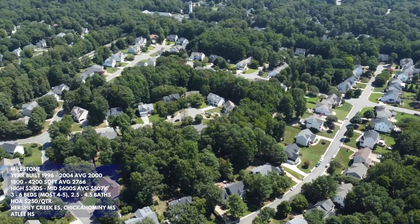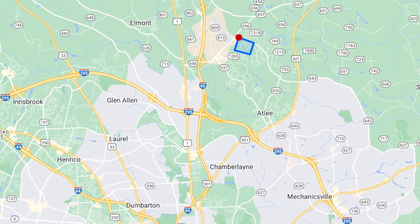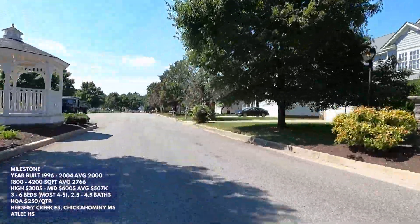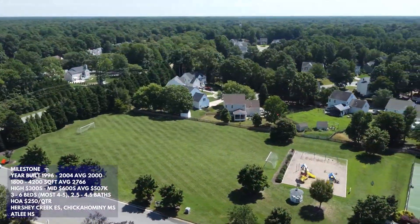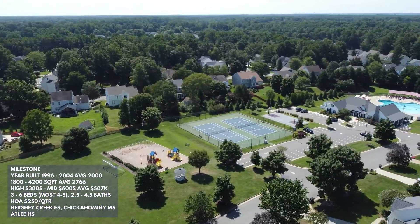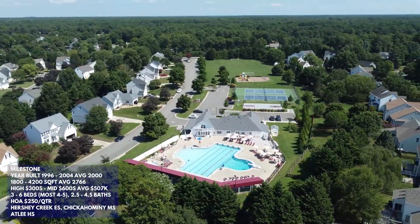First up is the Milestone neighborhood. Milestone is a pretty large neighborhood with around 390 homes. It's located in the northwestern part of Mechanicsville, just east of the intersection of New Ashcake Road and Sliding Hill Road. When you first drive in through the main entrance, you immediately arrive at the HOA amenities. The HOA is only $250 per quarter and includes a large soccer field, a nice playground, two tennis courts, a basketball court, a clubhouse, and a really nice pool — great for meeting neighbors and making friends.